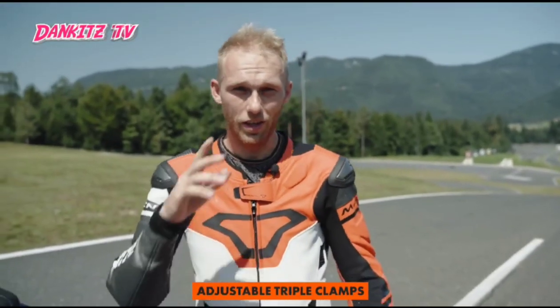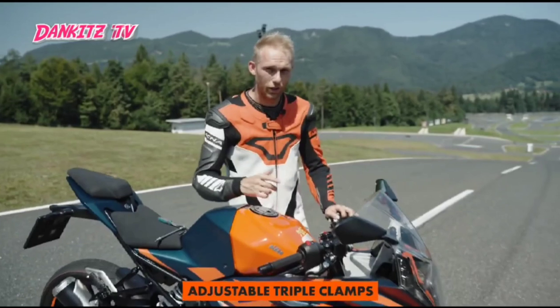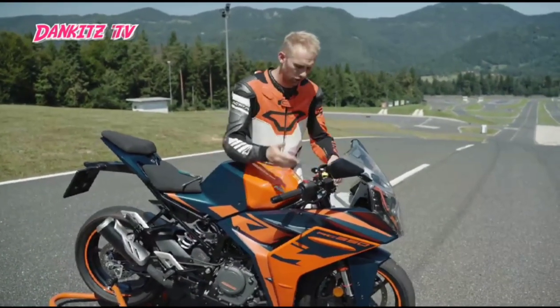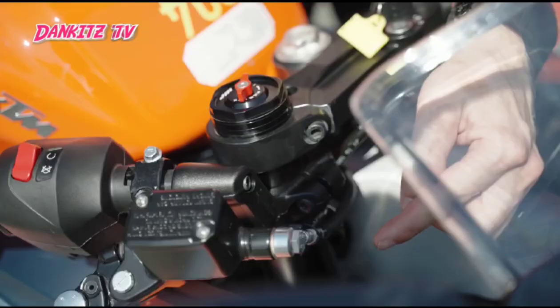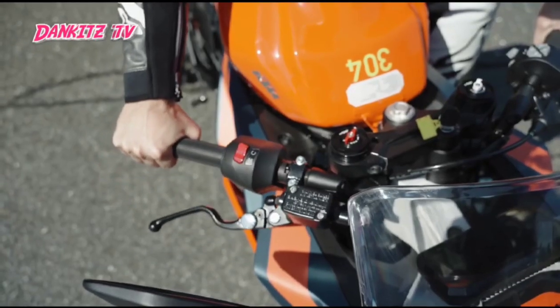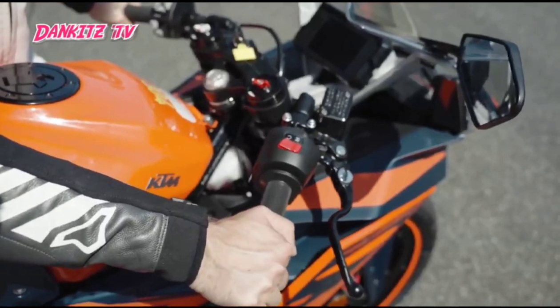This bike also shows its race potential with the max upgraded feature: it has an adjustable triple clamp. You can adjust it 10mm on the height and also on your preferred riding position, so backwards or forwards.